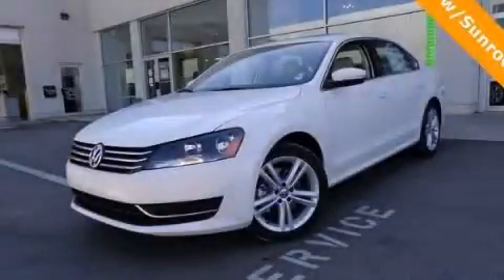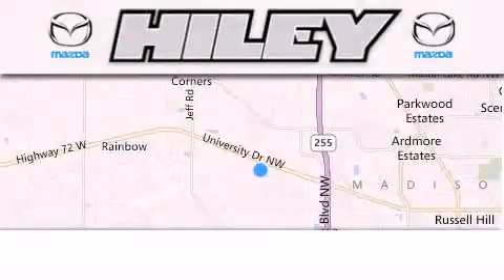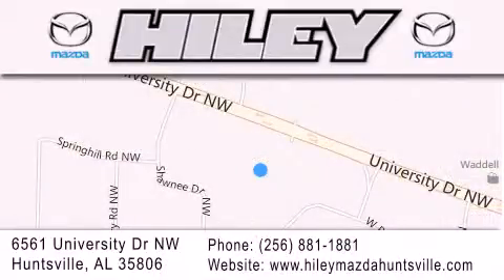Please call us today for more information on this great vehicle. Hiley Huntsville is located at 6561 University Drive Northwest in Huntsville. Our goal is to exceed all of your expectations to ensure that you'll return for future visits.